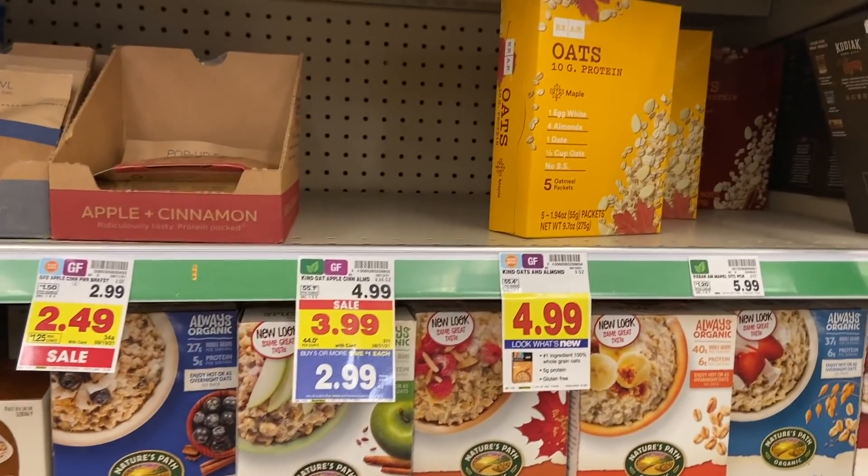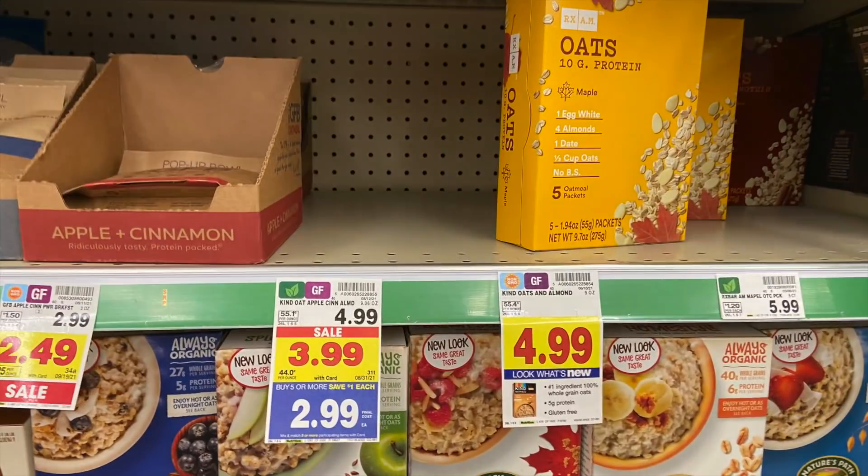Free oatmeal for the win. My store has been wiped on this for the whole sale, so I guess people know about it. The Kind oatmeal is $2.99. We have an Ibotta rebate for $1 back when you buy one, as well as a Kroger Cashback rebate for $2 back when you buy one. So at $2.99, you're getting back $3 in rebates — makes it totally free — and it has a limit of five, so totally stock up.